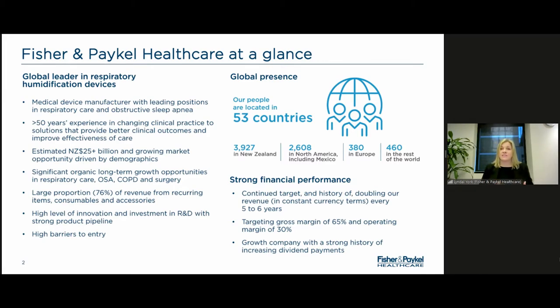We invest significantly in R&D to ensure that we continue to improve our products and develop new, better therapies to really improve outcomes for patients. That significant R&D investment keeps us at the forefront of technology and therapy within the industry. Combined with the fact that we are in medical devices — subject to strong regulation — and we are the global leader in these respiratory devices, there is a very high barrier to entry for any other company to enter that market.